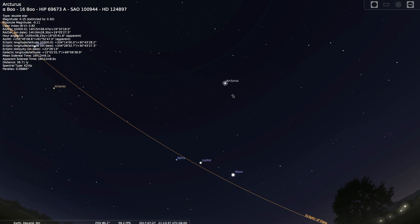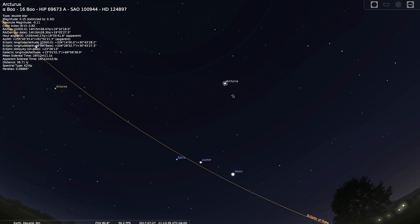One of the easiest ways to find Arcturus is by an old mnemonic: look for the Big Dipper, follow the arc of the handle, and you arc to Arcturus. That's the easiest way to find this very bright star.